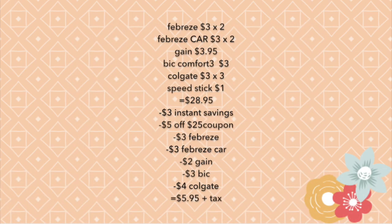Here's the summary for scenario two: two Febreze Air at three dollars each, two Febreze Car at three dollars each, one Gain product at three dollars and 95 cents, one BIC Comfort 3 at three dollars, three Colgate toothpastes, and one Speed Stick. The total comes to twenty-eight dollars and 95 cents before coupons. With the three dollar instant savings, then the five dollars off twenty-five, three dollars off two Febreze Air, three dollars off Febreze Car, two dollars off Gain, three dollars off BIC, and four dollars off Colgate — the total comes down to five dollars and 95 cents.